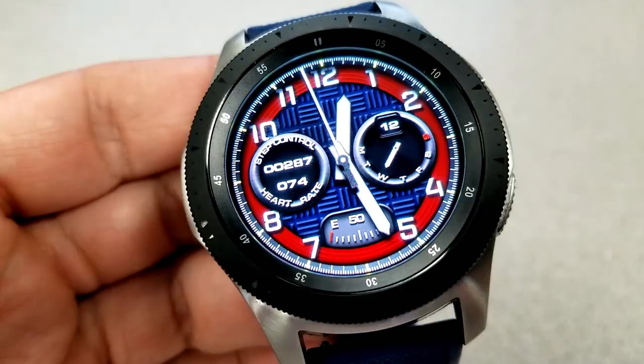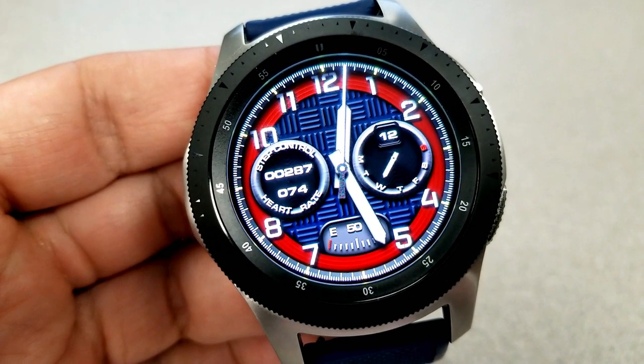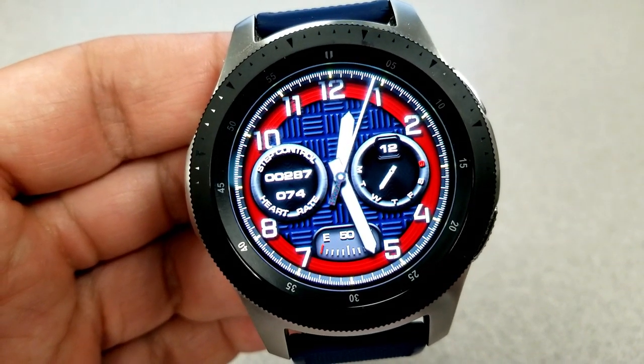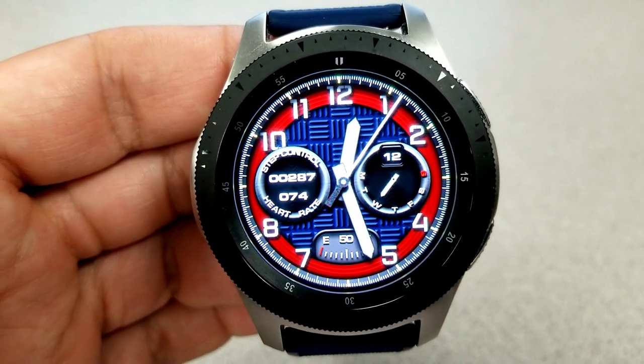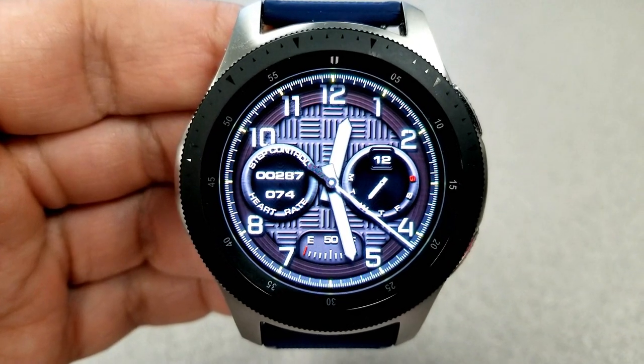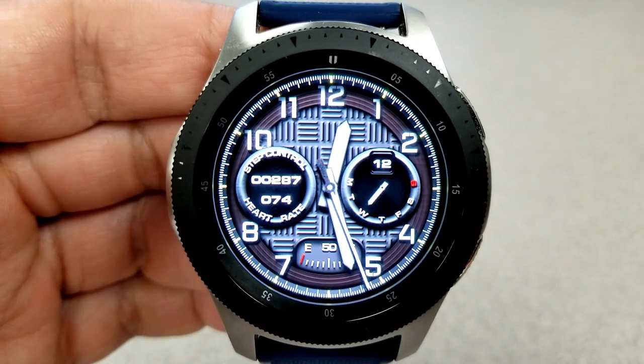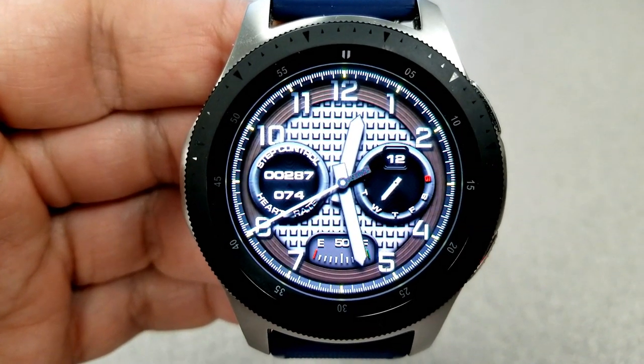Features are pretty light on this one, so those of you that like faces with a cleaner design and layout should really appreciate the style. You only have your heart rate and step count for the dial on the left-hand side, the date and a date indicator for the dial at the right, and then there's a power remaining gauge shown right along the bottom of the face.